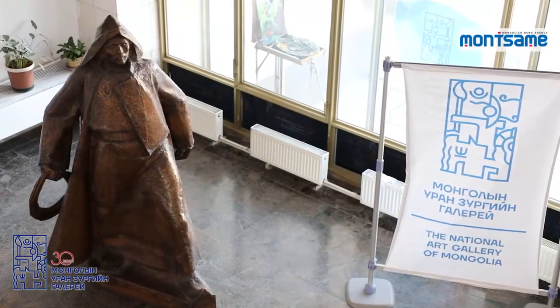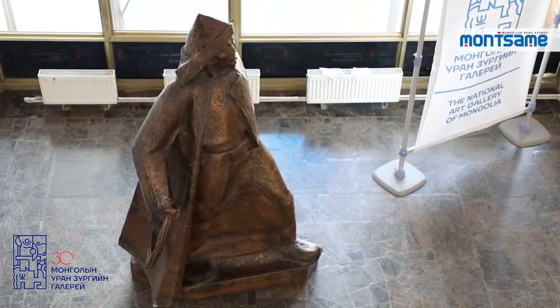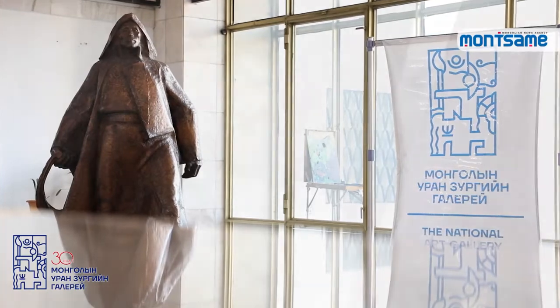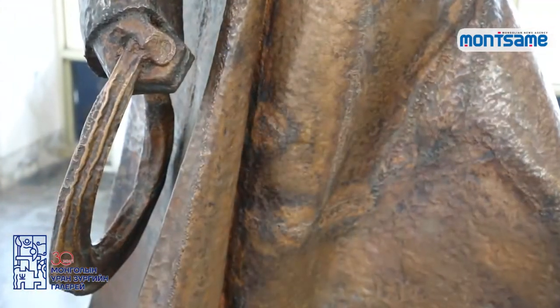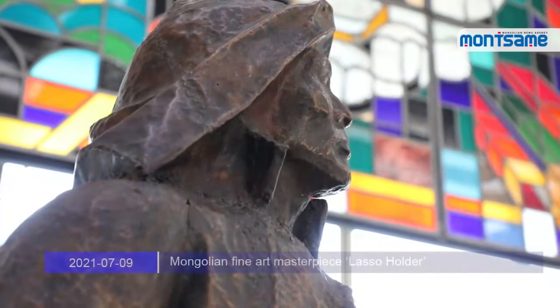The 221-105-121 cm monumental artwork called Lassa Holder was sculpted in 1969. The sculpture portrays a hard-working herder wearing a raincoat and holding a lasso in his right hand, who is an integral part of socialist society. The statue depicts a man staring into the distance with his left leg placed forward and his right hand holding a lasso, half-raised in preparation to throw it — capturing a moment in the life of a herder.